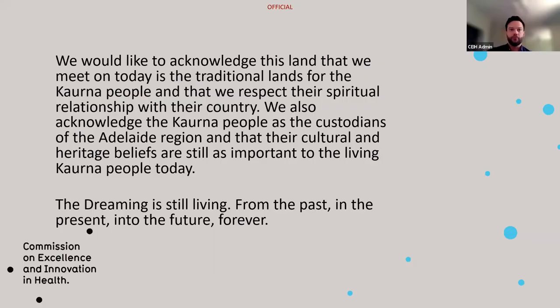Before we get started, I would like to acknowledge that the land we gather on today is the traditional lands of the Kaurna people, and acknowledge and respect their deep spiritual connection to country. We also acknowledge the Kaurna people as the custodians of the Adelaide region, and that their cultural and heritage beliefs are still important to the living Kaurna people today. We also acknowledge other lands that people may be joining us from today.